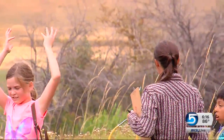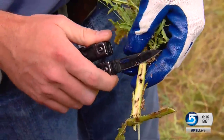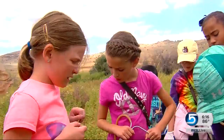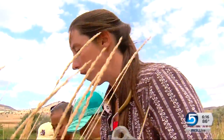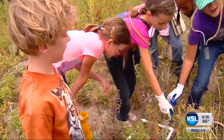This real-world learning comes as part of the science, technology, engineering, agriculture and math focus at the Edith Bowen School. Real scientists like Amber Mendenhall say the work done today by these kids will help in the years to follow.